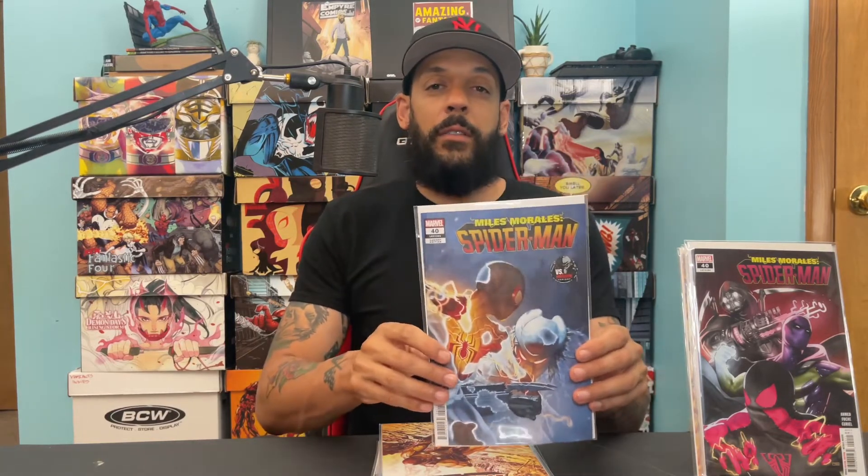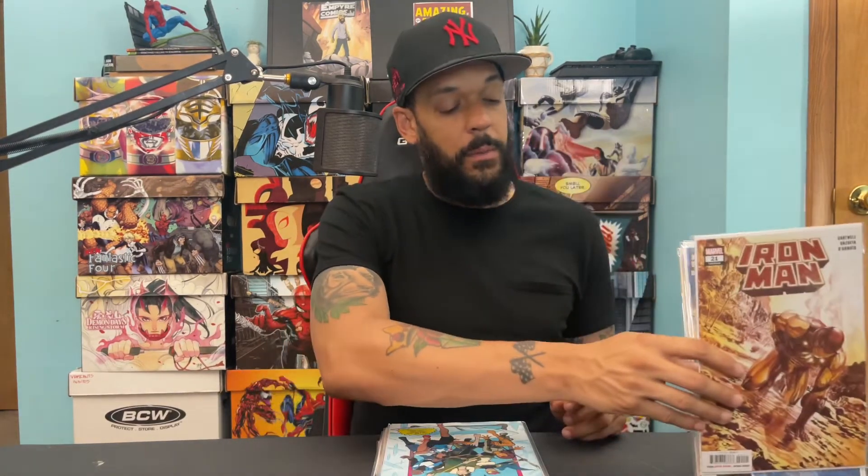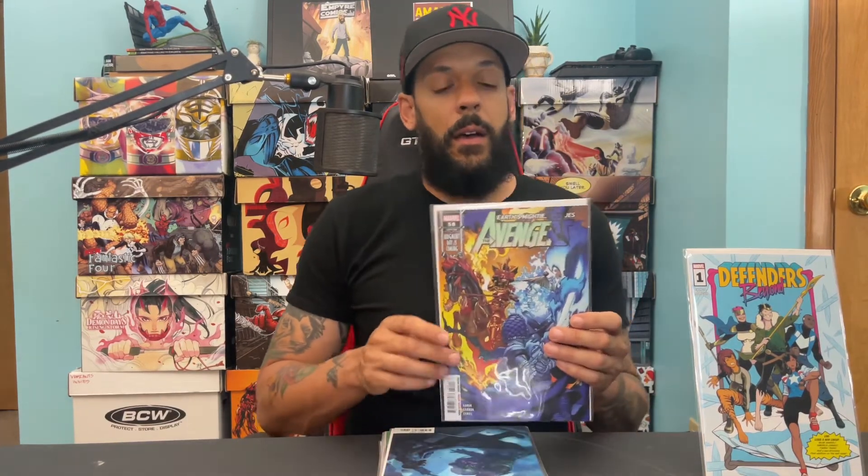We have Iron Man issue 21, which has the first appearance of a character named Switchback, and there's a beautiful Alex Ross cover. Another number one: Defenders Beyond, where Loki takes a whole new team of Defenders into the multiverse. Then I picked up Avengers 58, which has the first appearance of the Samurai Ghost Rider, and I also got the Predator versus Blade variant.